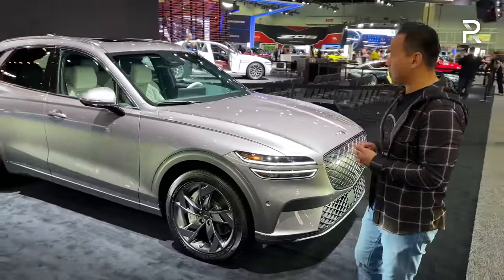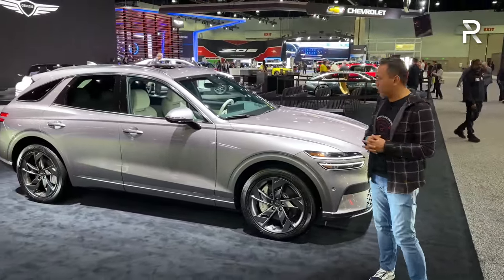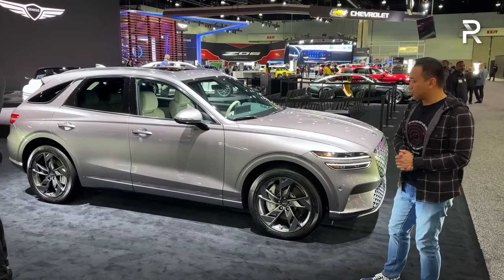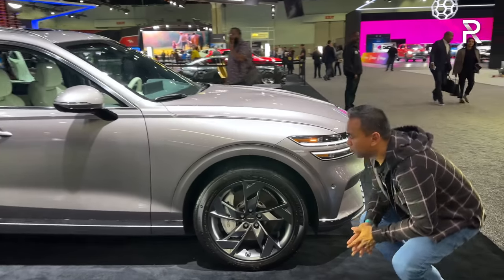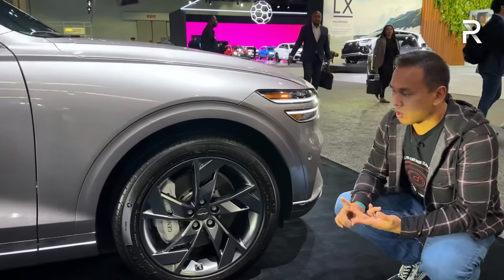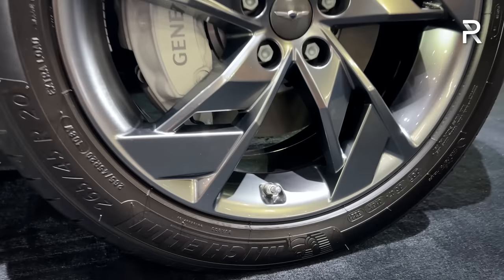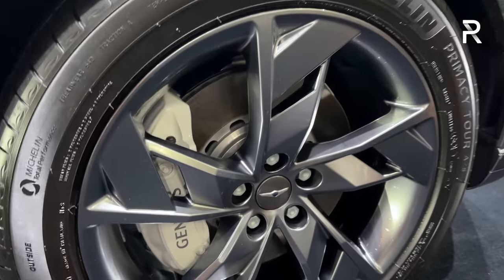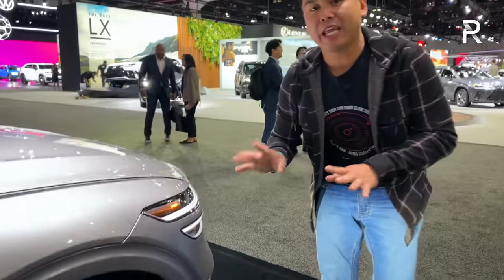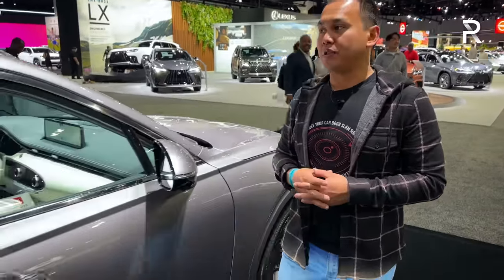Looking around the side profile, you can see this is a compact SUV. Its overall length is around 185 inches long and it rides on the same 111-inch wheelbase. The only difference from the side versus the gas model are the wheels. Genesis will offer a choice between a 19- or 20-inch wheel. These are the 20-inch five-spoke wheels with an aerodynamic directional design, wrapped in Michelin tires. Although, you can't get those bigger 21-inch wheels that you find on some of the gas-powered versions.